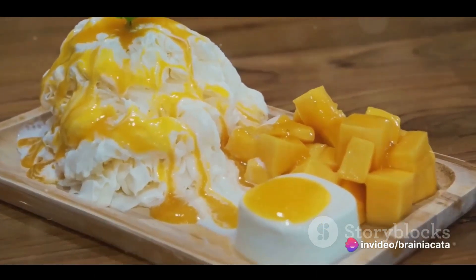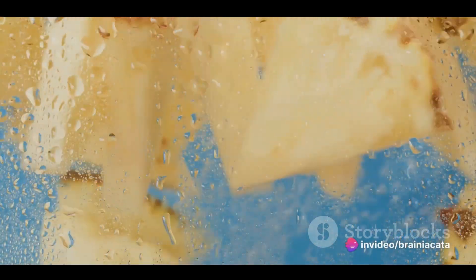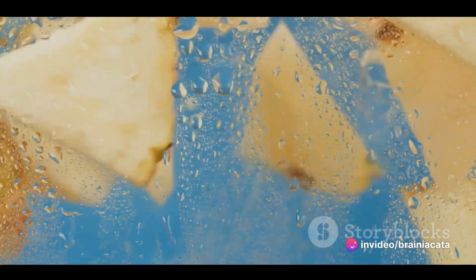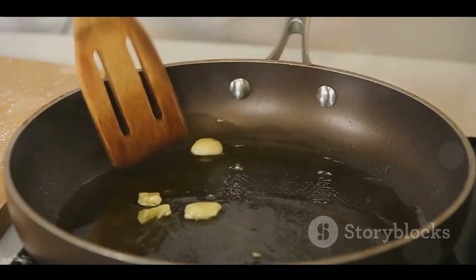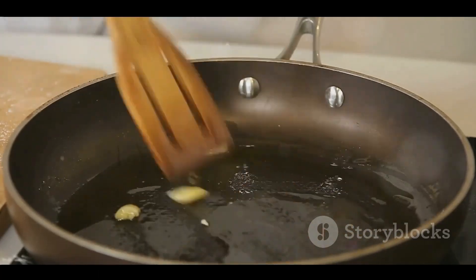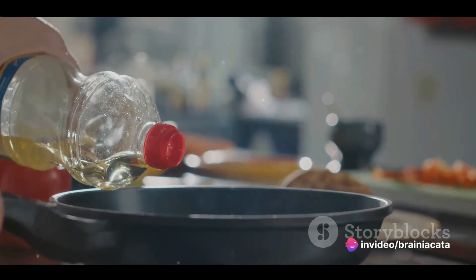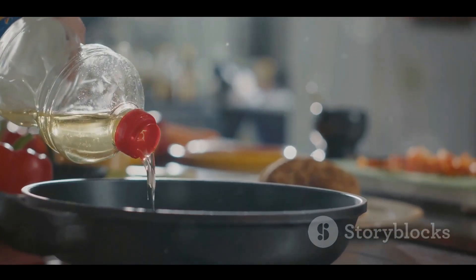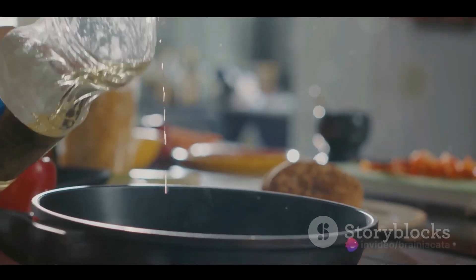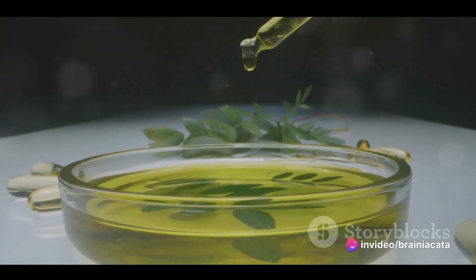The science behind mango foam involves a process called foaming, where a natural gelling agent like agar-agar is mixed with mango puree. The mixture is then whipped to incorporate air, resulting in a light, ethereal foam that captures the essence of the fruit in a completely new texture. Now, let's move on to something more savory: olive oil powder. This intriguing transformation is achieved using reverse spherification. The process involves mixing olive oil with maltodextrin, a starch that absorbs the oil and changes its state from liquid to solid. The powder melts in your mouth, releasing the rich flavor of olive oil in a surprising and delightful way.